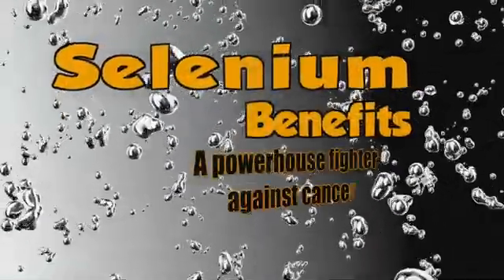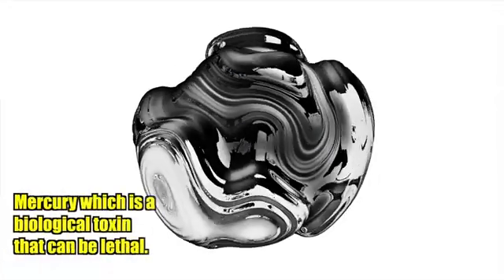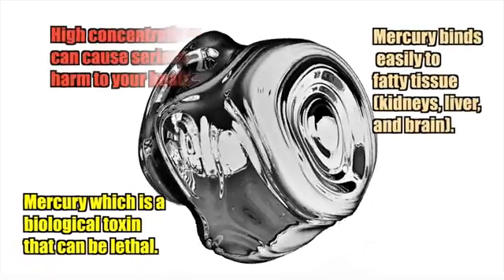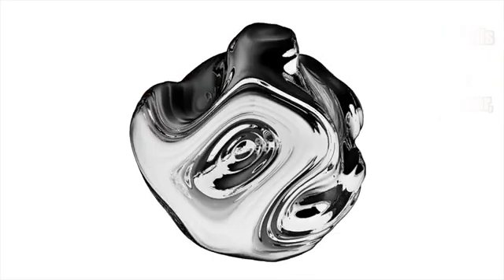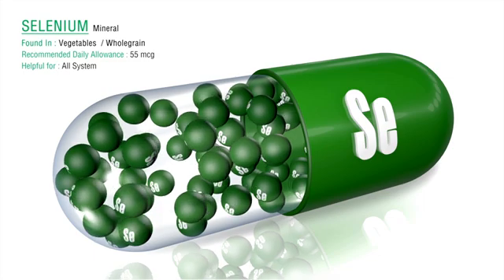We are all surrounded by toxic chemicals in the environment around us. One of these pollutants is mercury, which is a biological toxin that can be lethal. It binds easily to fatty tissue, especially in the kidneys, liver, and brain, and it can accumulate in high concentrations, weakening these organs and causing severe harm. One of the best detoxifying agents to prevent mercury buildup is the mineral selenium.